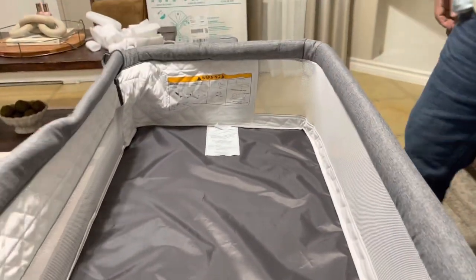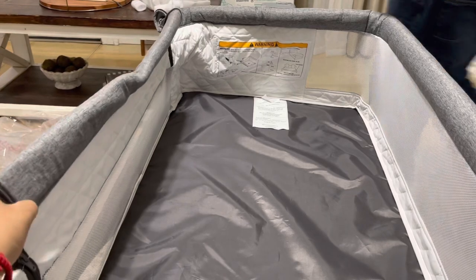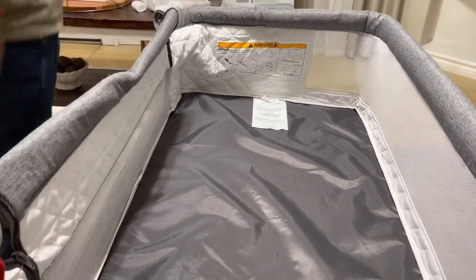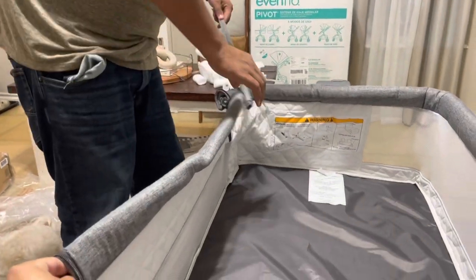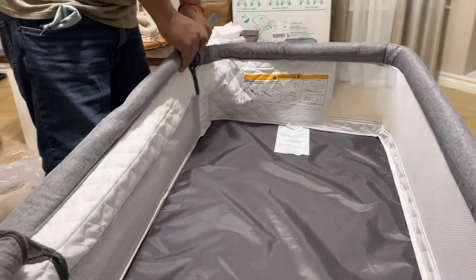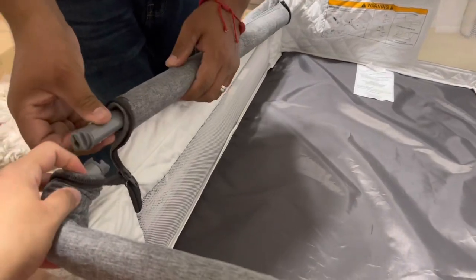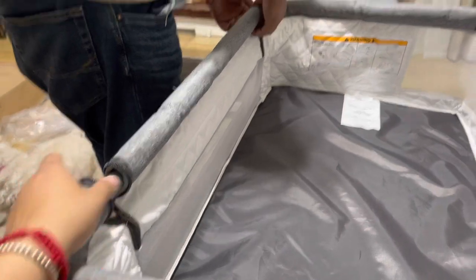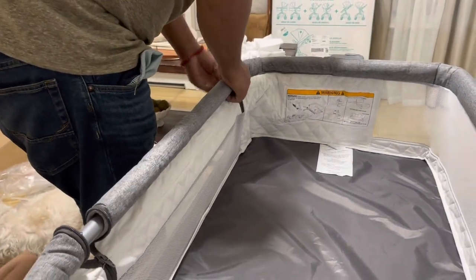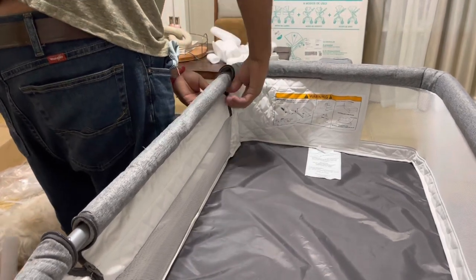You can find it at Walmart — it currently has it on sale right now from $159.99 to $129.99. I love how big it is; I'm pretty sure baby's going to be able to fit here longer than the one we used to have. And this is the Delta Close to Me Bedside Bassinet.